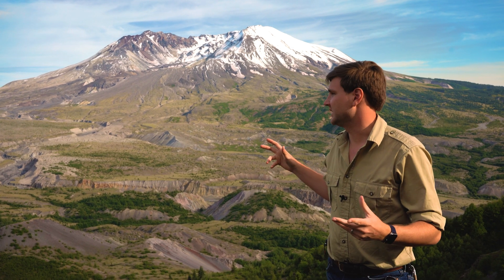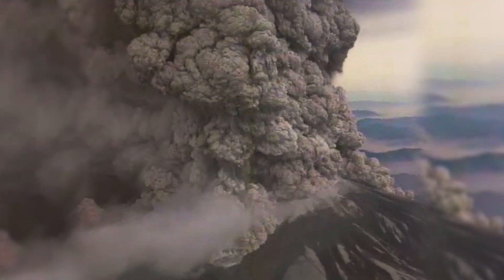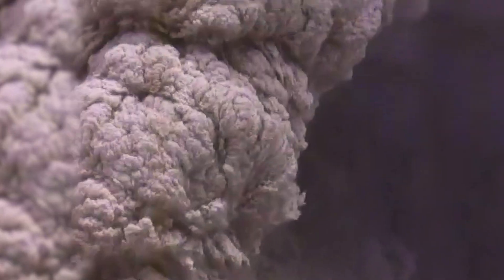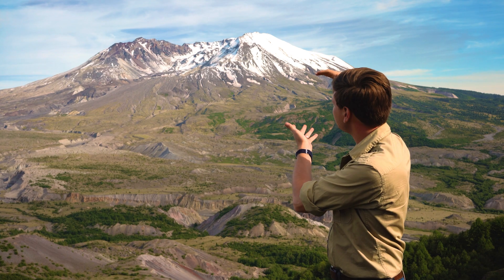On May 18th, 1980, Mount St. Helens erupted, and it sent a plume of ash as high as 16 miles into the atmosphere. The top 1,300 feet of Mount St. Helens was ejected from the north side of the mountain, forming a crater up to two miles across and half of a mile deep.